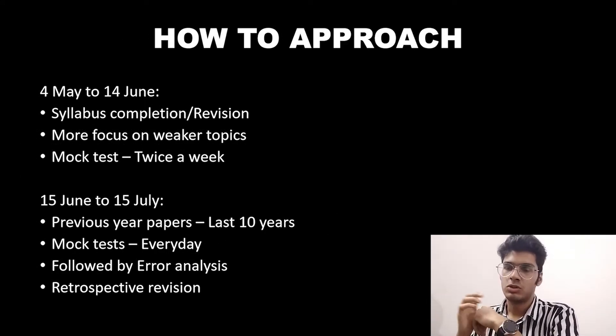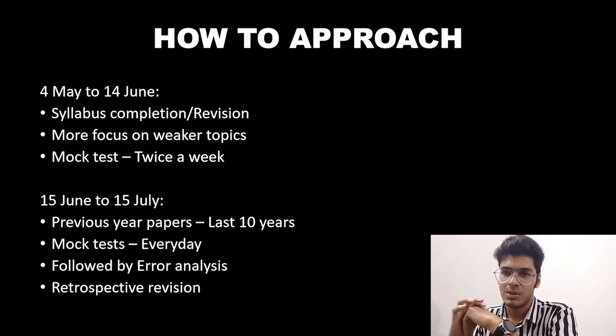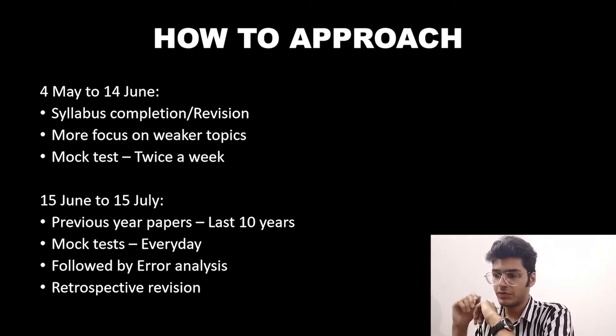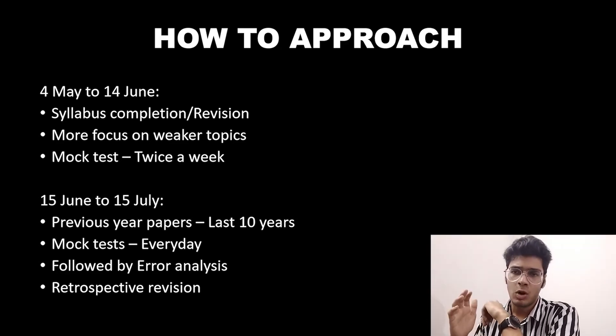Now talking about the approach for these last two and a half months. From 4th May to 14th June — that is one and a half months — focus on either syllabus completion or revision, whichever applies to you. Put more focus on weaker topics and give mock tests at least twice a week. Then from 15th June to 15th July — the last one month — attempt previous year papers for at least the last 10 years, and give mock tests at least once every day. Every mock test should be followed by error analysis, which is more important than the test itself. Also follow a retrospective approach: if you committed a mistake in a topic in the exam, come back and read that topic from your NCERT.